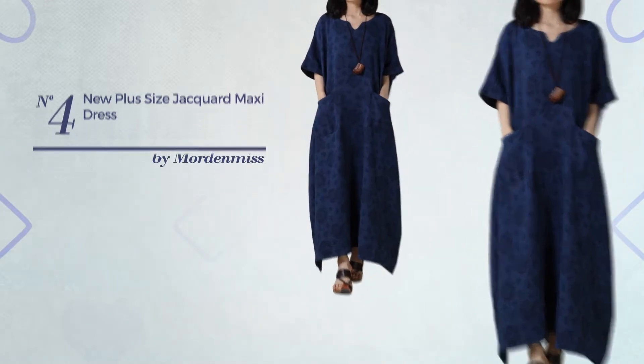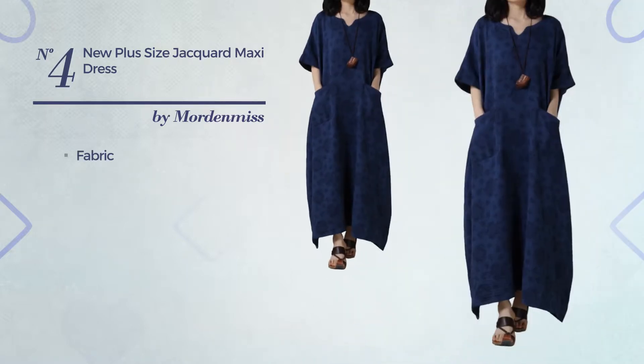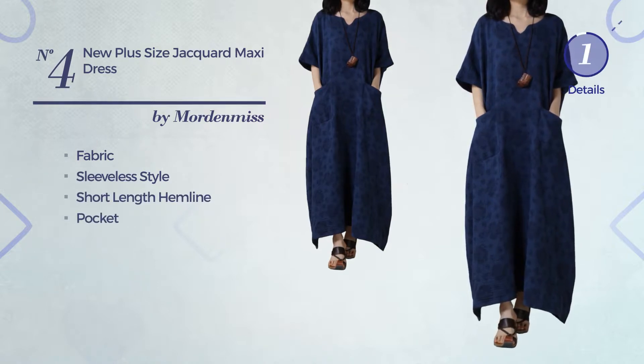Number 4: An All-Full Length Dress. Featuring a solid style, produced with soft fabric, this dress includes sleeveless style, short length hemline and pocket. Available in 7 other colors.